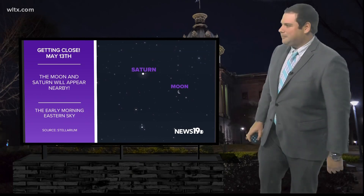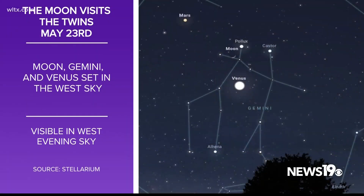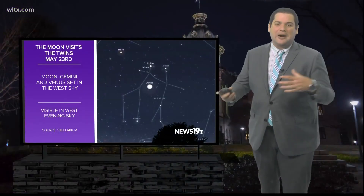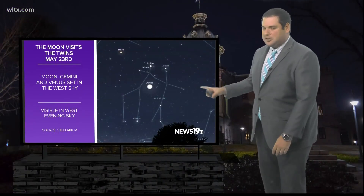But if you're more of a nighttime person, we also have something for you towards the end of the month. This is going to be May 23rd with the constellation Gemini, the planet Venus, and the moon — a little bit of a crescent moon right there in our western sky. That's going to be right after sunset, so pretty easily visible across the region.